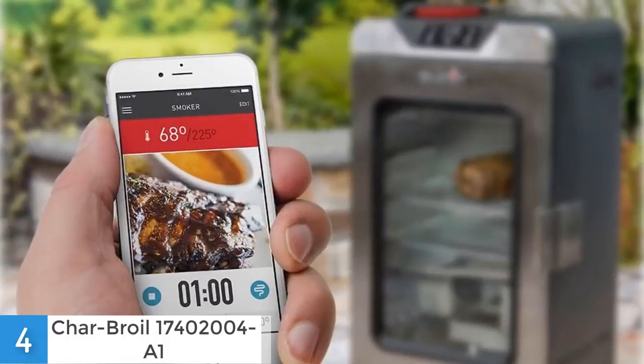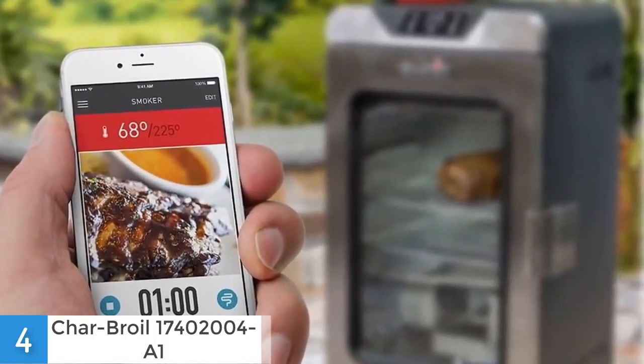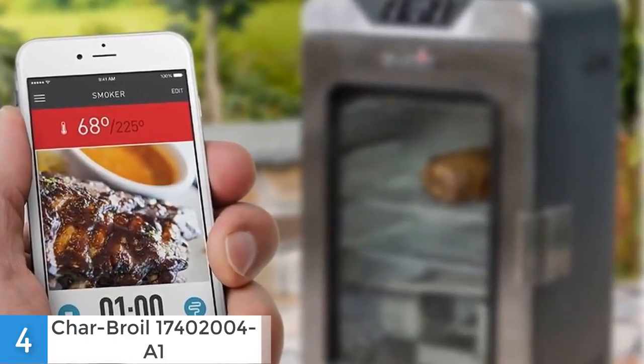This smoker has a double wall construction, a removable food thermometer, a large stainless steel locking latch, and it is very mobile thanks to the wheels and the integrated handle.